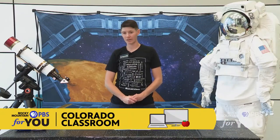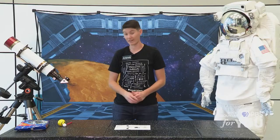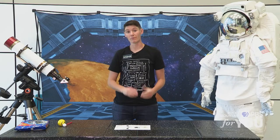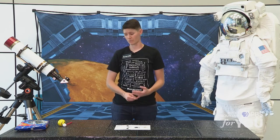Hey guys, I'm back. We're going to be learning about the phases of the moon now. This is one of my favorite kind of science lessons because it's actually an edible science lesson. A good rule in science is we never eat or drink our science experiments unless somebody tells us it's okay to do that. And on this one, it's going to be okay. But before we get into the actual activity, let's talk a little bit about the phases of the moon.